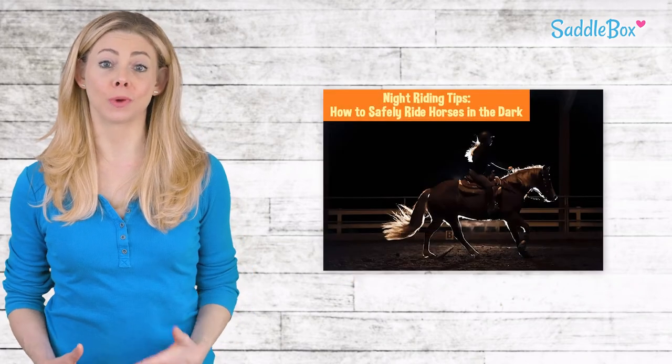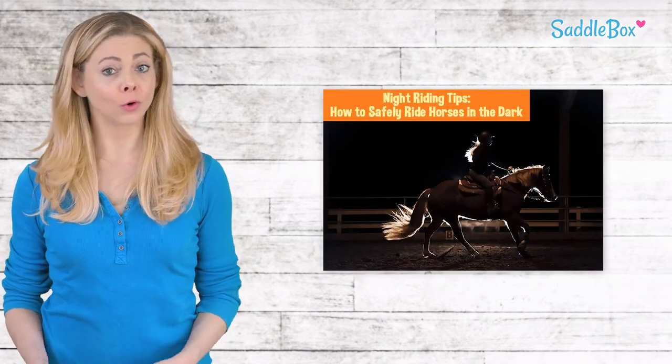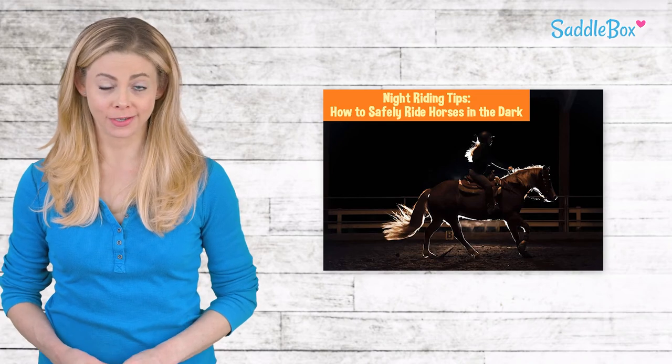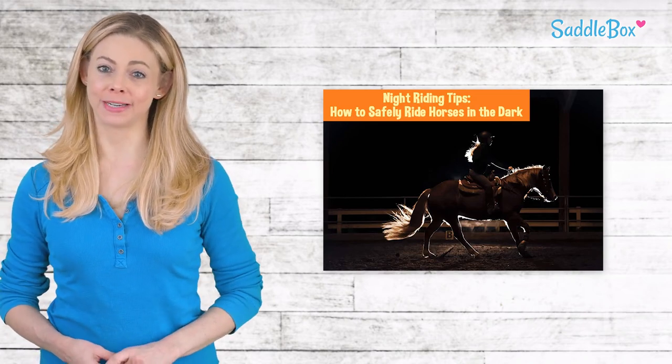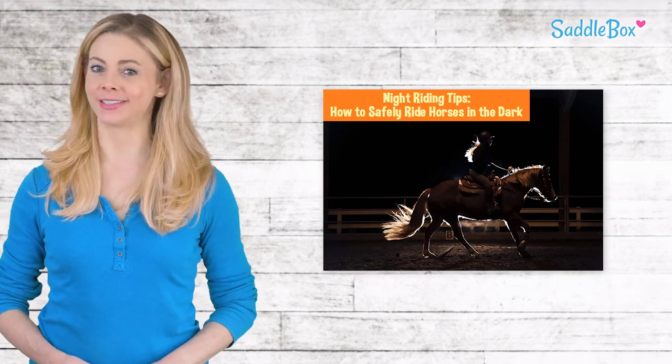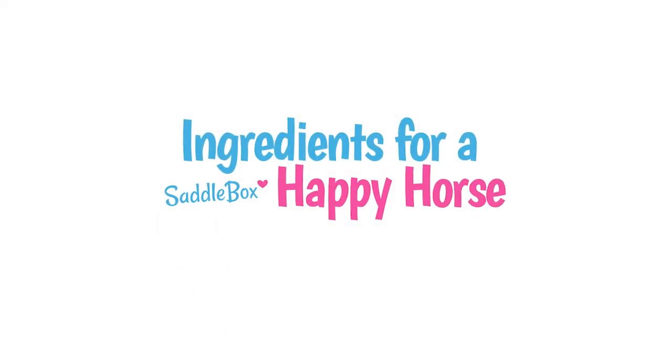Many of us are used to riding at night. Whether you already incorporate night riding into your routine or you're lucky enough to ride during the day, these tips are sure to come in handy as well as keep you safe. Thanks.